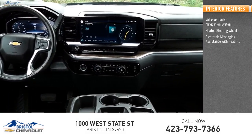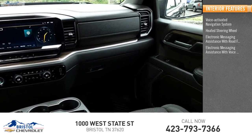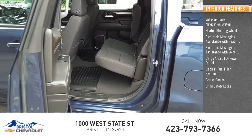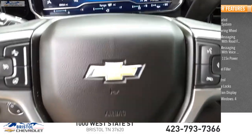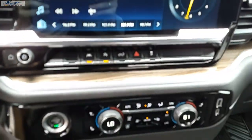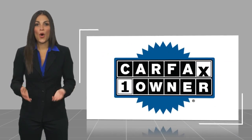Inside you'll find a voice activated navigation system, heated steering wheel, electronic messaging assistance with read function, electronic messaging assistance with voice recognition, cargo area 115 volt power outlet, capless fuel filler system, cruise control, child safety locks, multifunction display, and one touch windows.